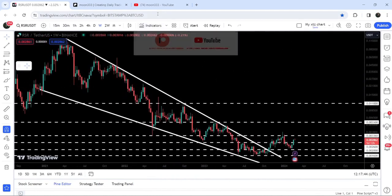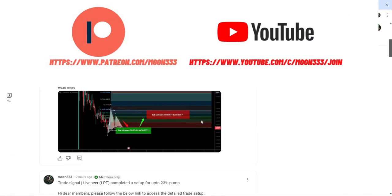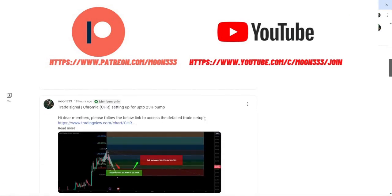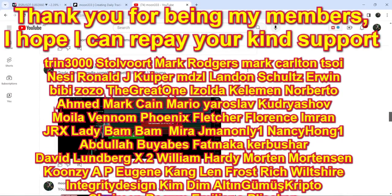But before starting this analysis, if you are not subscribed to my channel, then do subscribe. And for more trading signals, you can also join me and support me as a YouTube member or as a Patreon member, because there I am sharing different trading signals for you. You can find the link to join me there in the video description.